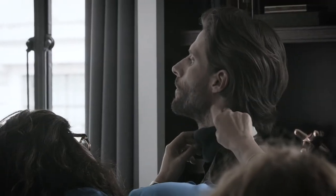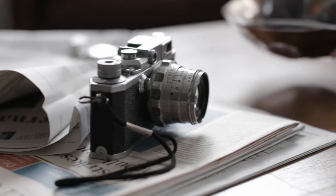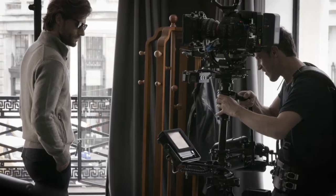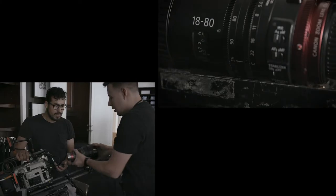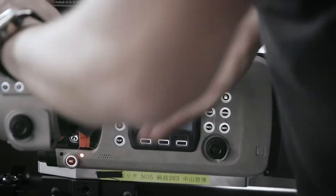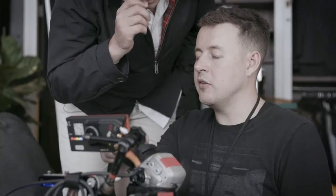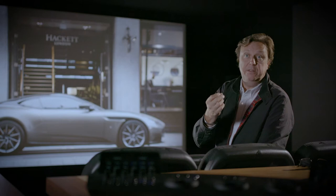Attention to detail is absolutely integral to every aspect of filmmaking — the casting of the talent, set design, the edit, the grade. Building that picture is down to detail. I'm a huge fan of using available light; it's the light that brings the atmosphere to the film.